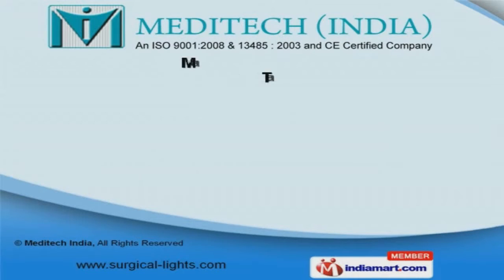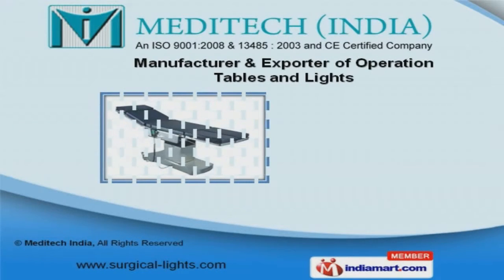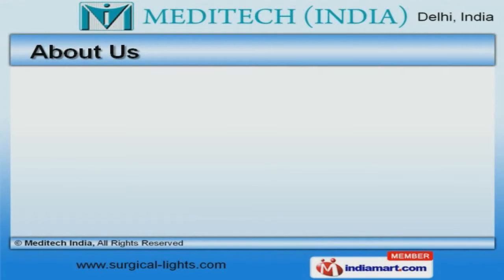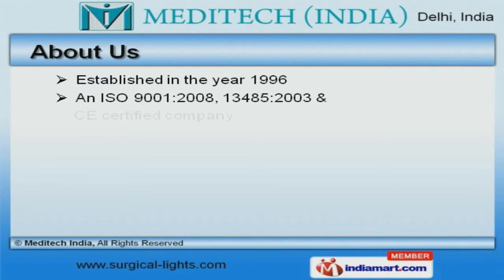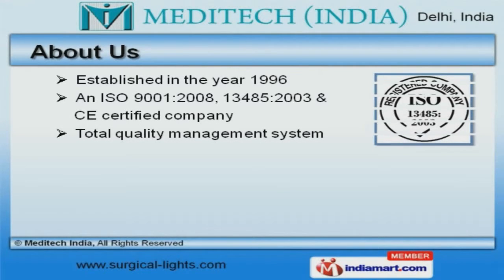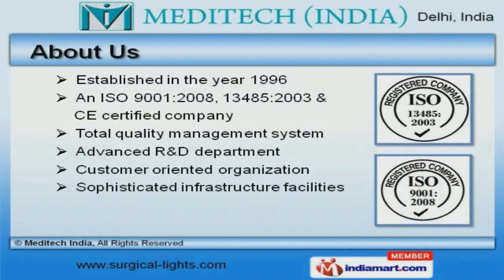Welcome to MediaTek India, manufacturer and exporter of operation tables and lights. An ISO 9001-2008, 13485-2003 and CE-certified company, established in the year 1996, our advanced R&D department and sophisticated infrastructure facilities make us unique in the industry.